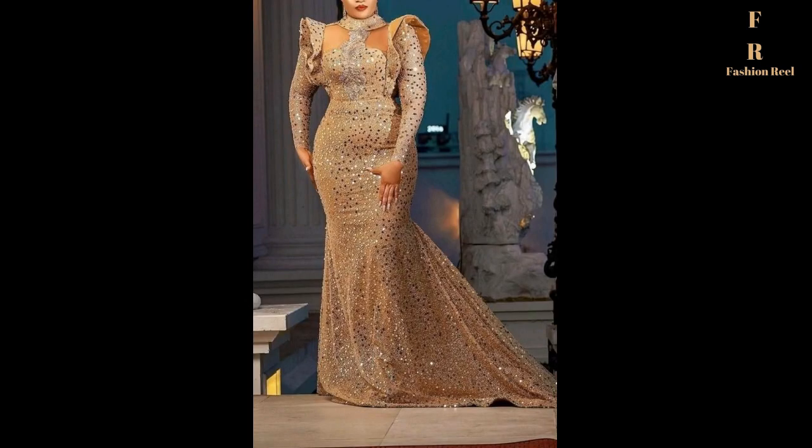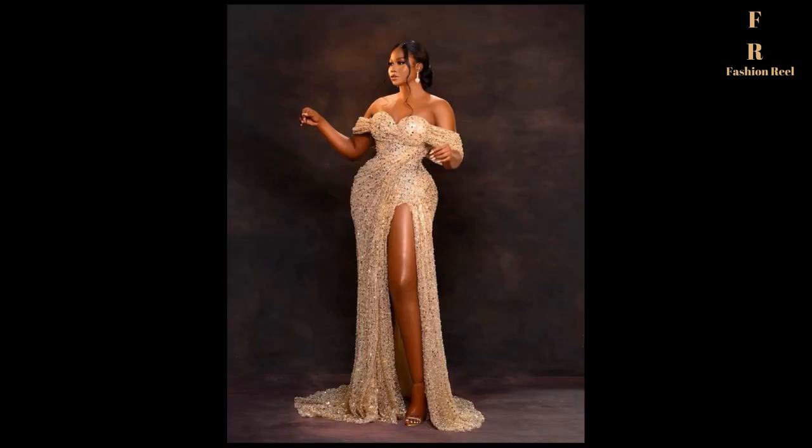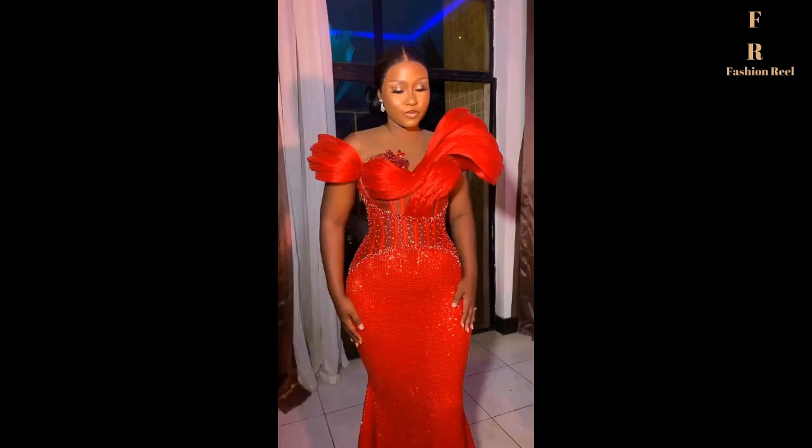If you want to look elegant and classy, start by wearing classic forms of clothing, such as knee-length skirts and tailor button-down shirts, and selecting high-quality fabrics, such as silk and satin. An exquisite woman's clothes is never too buggy or too tight.